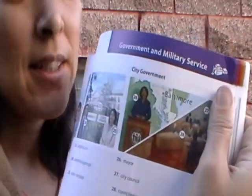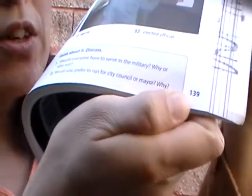I want you to do 139. So, 139 — 'Government and Military Services.' See? That's page 139, alright?